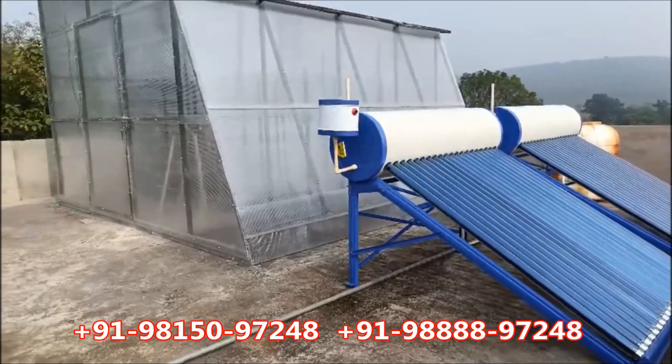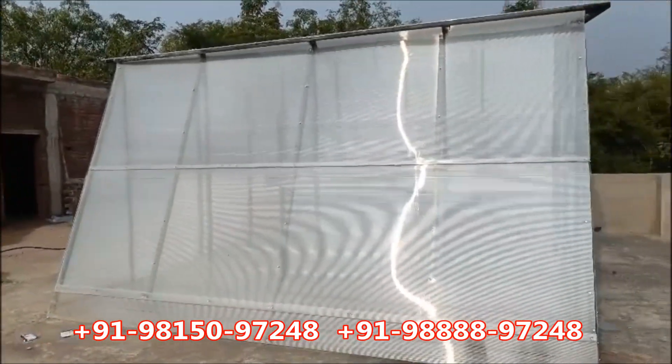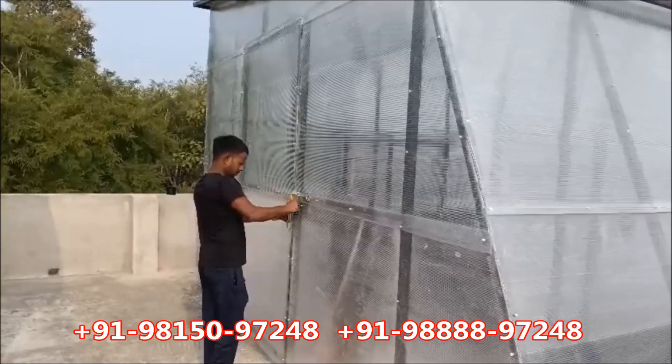Solar dryer technology. Solar drying is carried out mostly for drying purpose of products. Hence, solar drying works as the best moisture confiscating agent which prevents the products from getting decomposed.